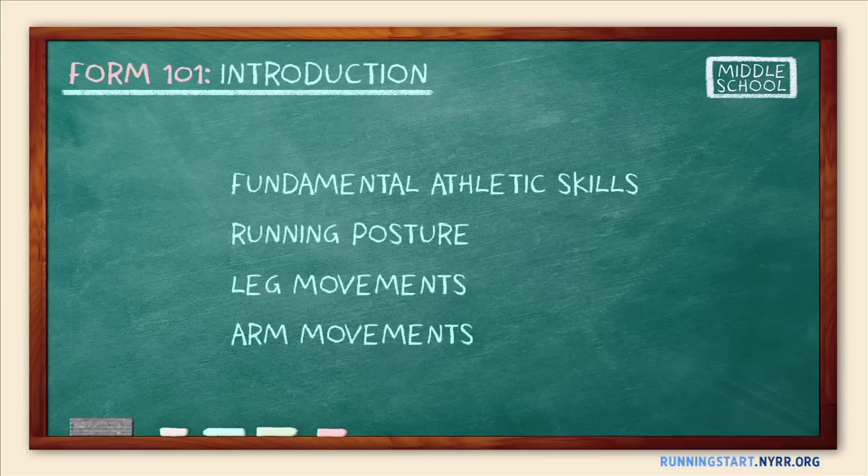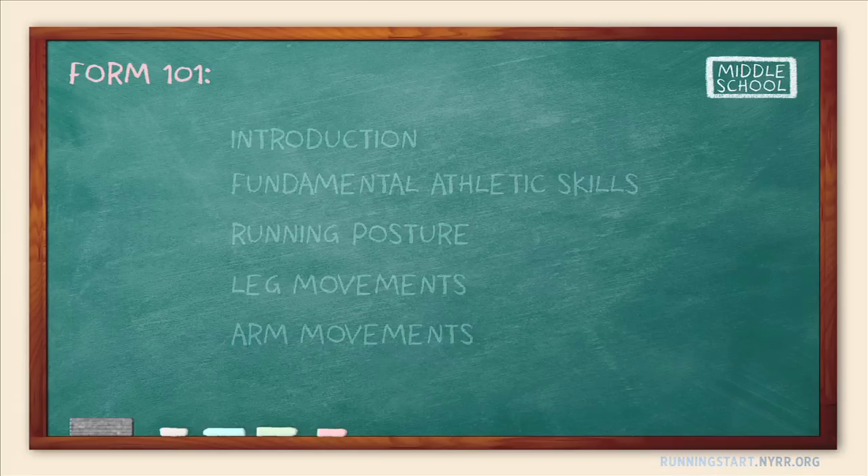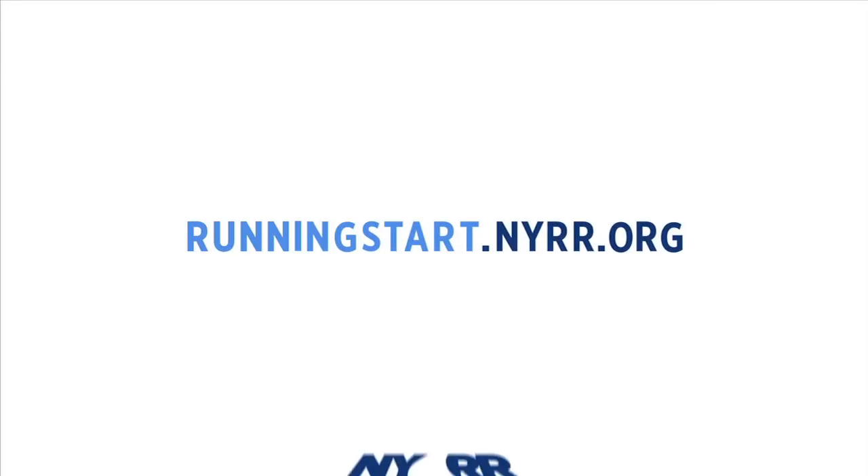We've grouped the elements of good running form into four categories: fundamental athletic skills, running posture, leg movements, and arm movements. Each of these categories has its own dedicated video segment that demonstrates widely accepted aspects of good form. To get started, choose the segment you'd like to play first. Then check out the activity segments in A Running Start for ways to teach those form elements. Enjoy, and good luck!